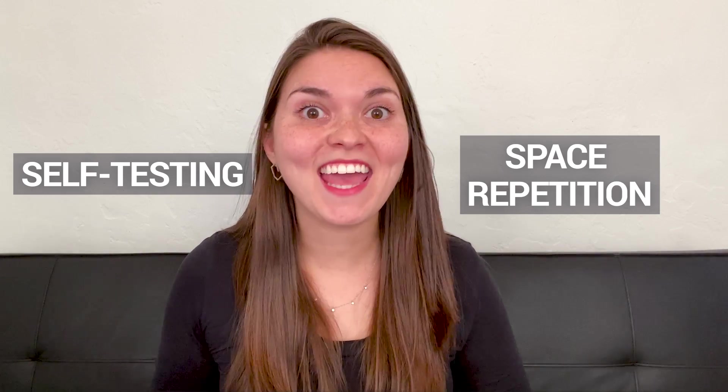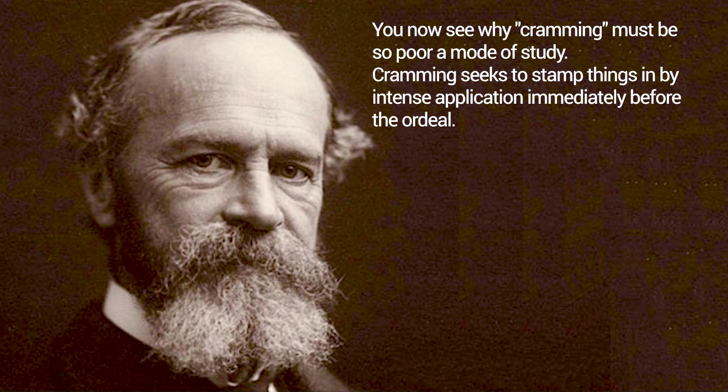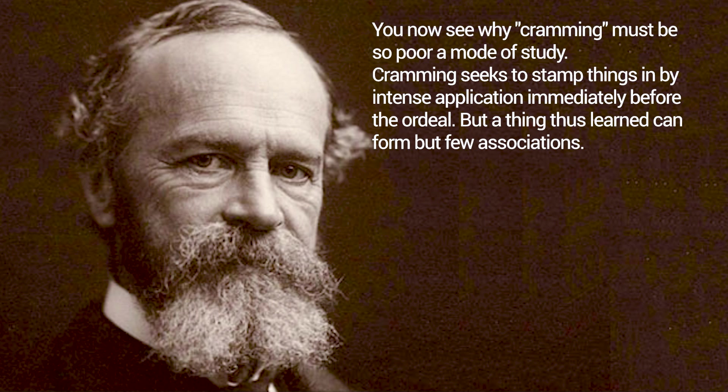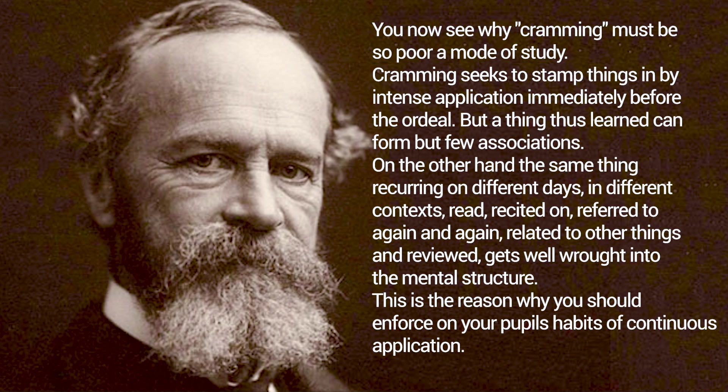Here's something crazy: over 120 years ago, William James — one of the great American philosophers and psychologists — was already talking about this. He wrote: 'You now see why cramming must be so poor a mode of study. Cramming seeks to stamp things in by intense application immediately before the ordeal, but a thing thus learned can form but few associations. On the other hand, the same thing recurring on different days, in different contexts, read, recited on, referred to again and again, and related to other things and reviewed, gets well wrought into the mental structure.' Something from 120 years ago that's just as applicable today.